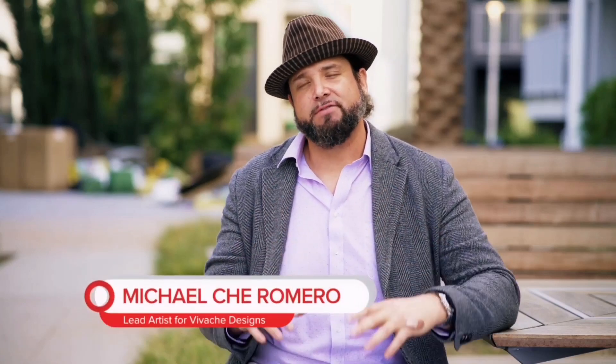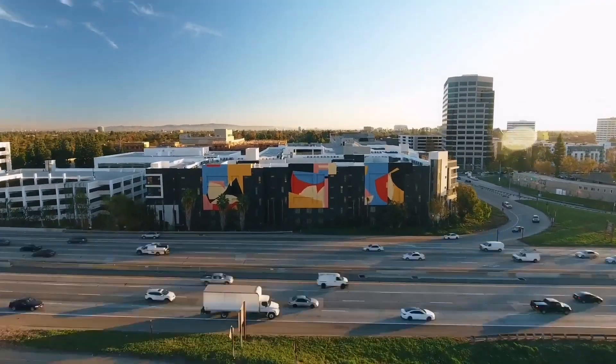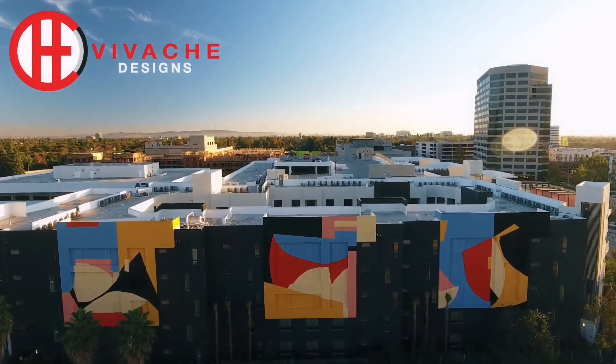Hi, my name is Michael Che Romero. I'm the creative director and lead artist at Viva Che Designs. What we do at Viva Che Designs is uplift and transform cityscapes through art, design, and murals.